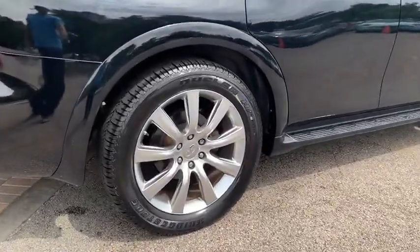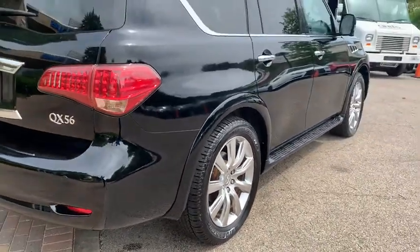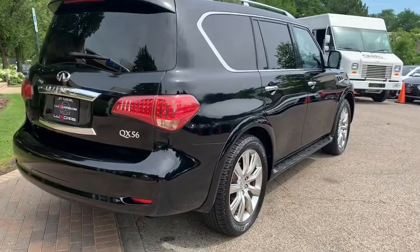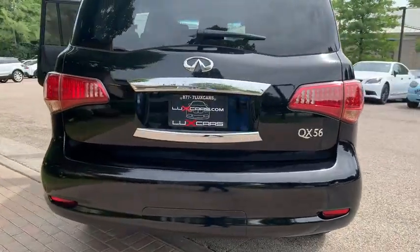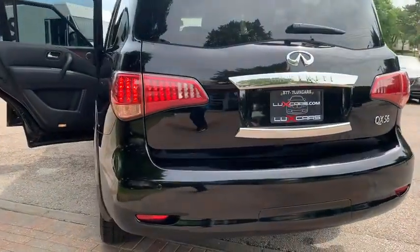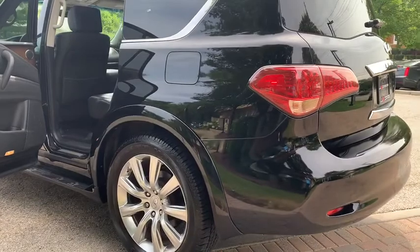Intelligent Brake Assist, Blind Spot Warning, Heated and Ventilated Front Seats, Heated Rear Seats, Power Sunroof, Advanced Climate Control System, Bose 2 Channel Audio System, Satellite Radio, Bluetooth Audio Streaming, Adaptive Front Lighting System with Auto Leveling Headlights.